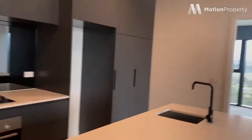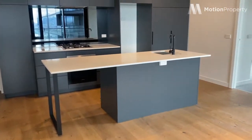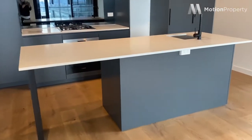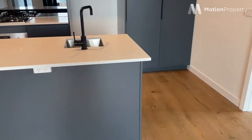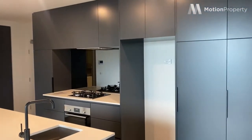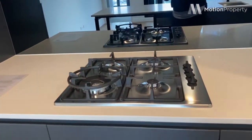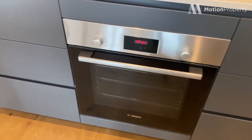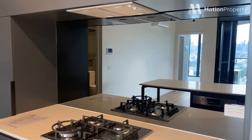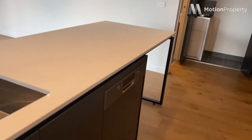And into the kitchen, which is a great size — you can see plenty of overhead cabinetry. We've got a breakfast bar there, beautiful stone bench tops, Bosch appliances, mirrored splash back. It's a really nice modern apartment. We've got your dishwasher here as well.